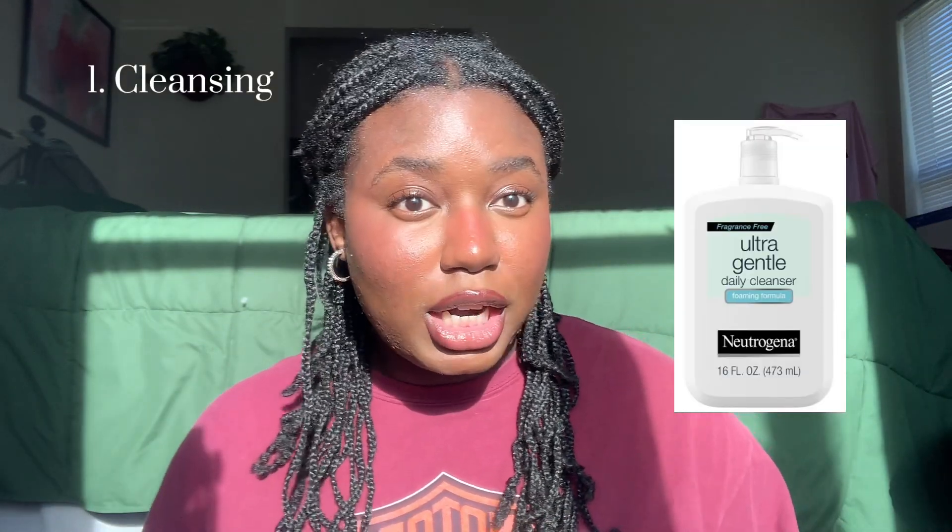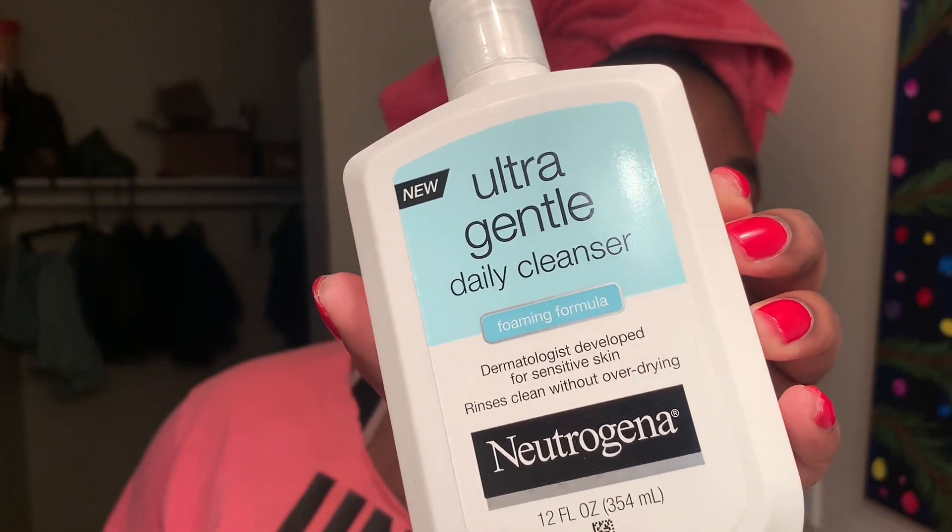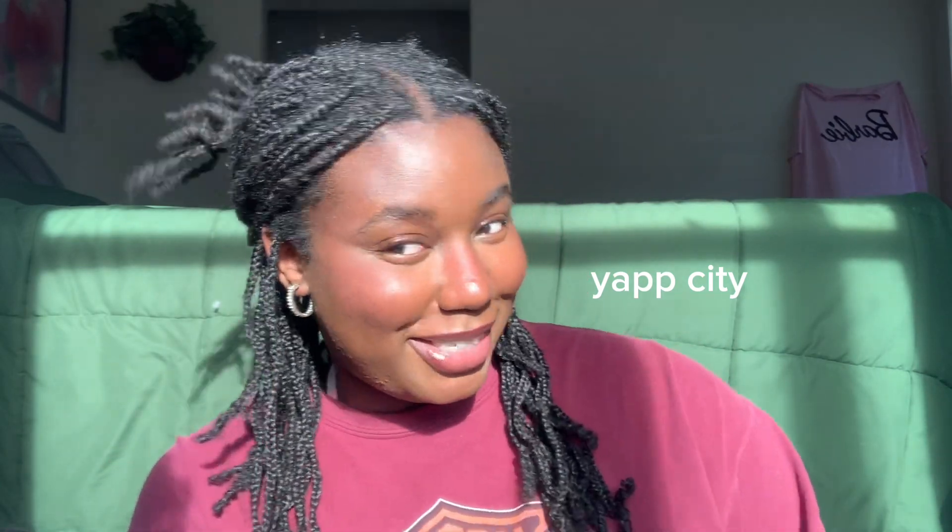The first thing I do is cleansing. I cleanse my skin with the Neutrogena Ultra Gentle Cleanser — it's for sensitive skin, a daily foaming cleanser. Try to avoid fragrances on your skin; it's something added that doesn't need to be there. This one I really swear by. It's a really good skin product.